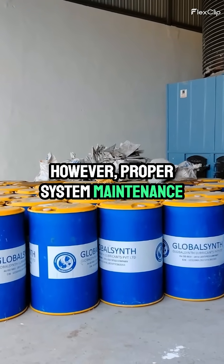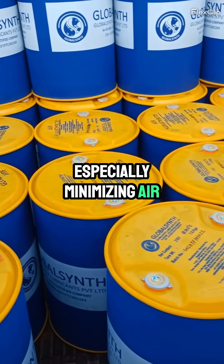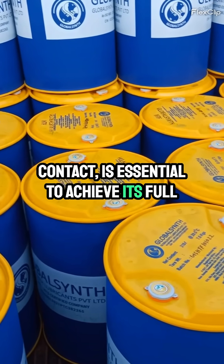However, proper system maintenance, especially minimizing air contact, is essential to achieve its full working life.